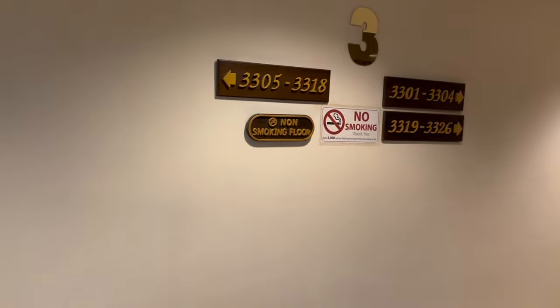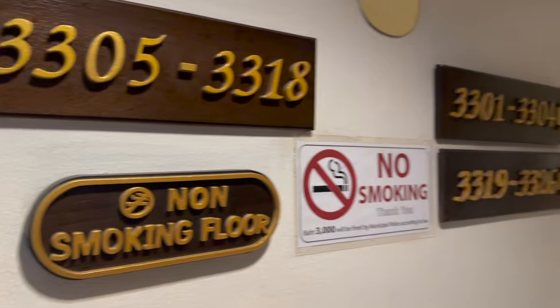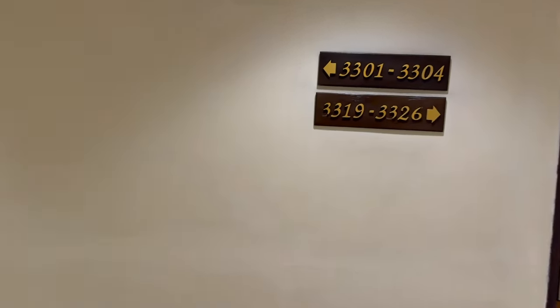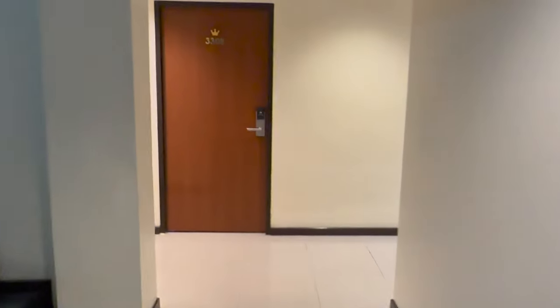I'm at the Grand Business Inn in Sukhumvit. They always turn the wrong way. Okay, room 3308. Once again, I took the wrong turn. Okay, I need a card for the air con. The card is now in the door.